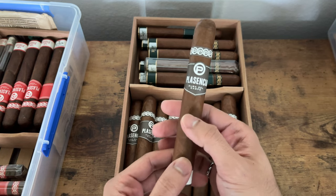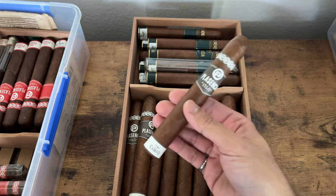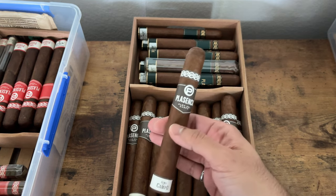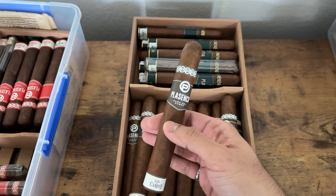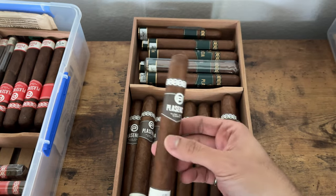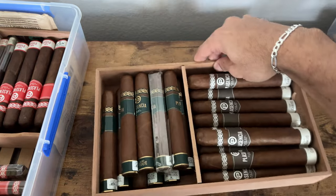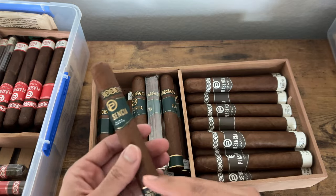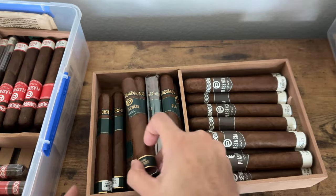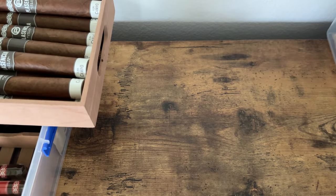Right here we've got Placencia Alma del Campo. I have not tried this cigar yet, but I've tried everything from Placencia and it always hits. I already know I'm going to enjoy this — this is going to be a good breakfast cigar. This is a box of hexagon-shaped ones, which I also have that hexagon box right here.